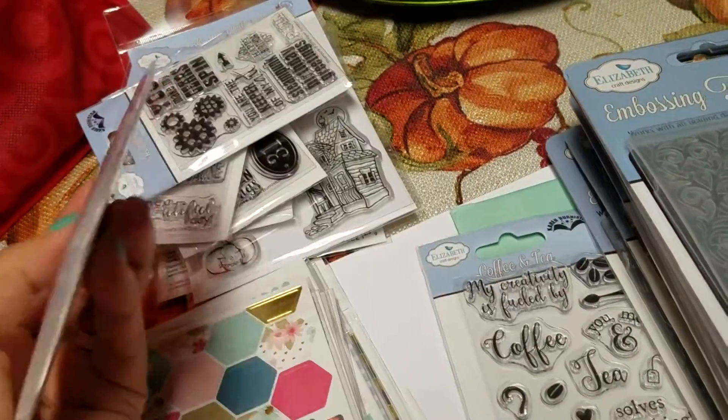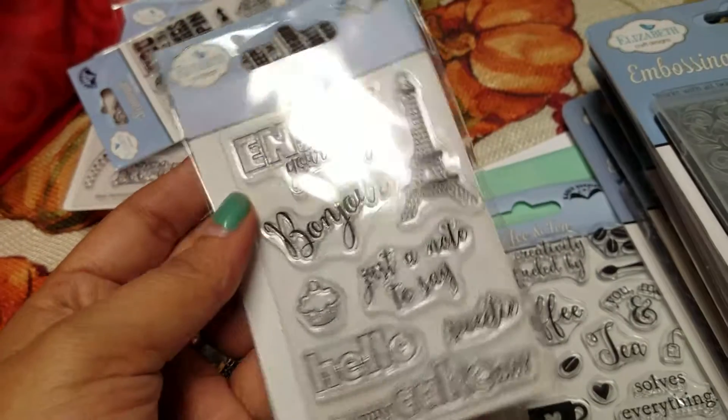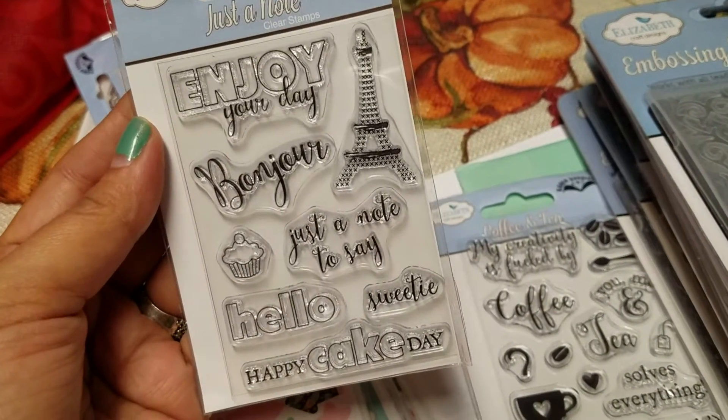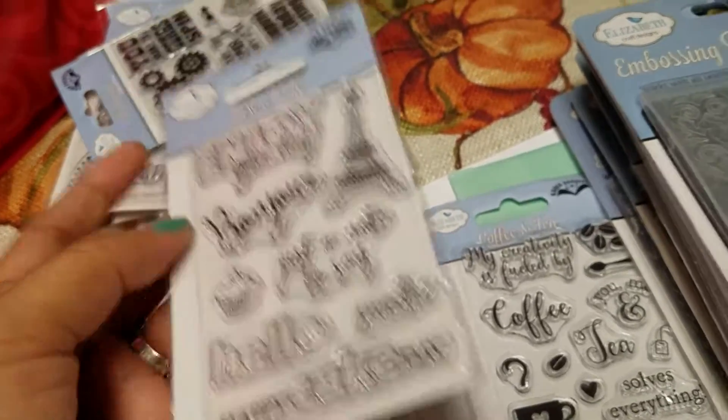And I think I'm going to sell some of these in my next e-stash because seriously, all these stamps, I bought like four or five of them, so I have no idea why. This one says bonjour. Just a note to say hello, sweetie. Happy cake day. Enjoy your day in the Eiffel Tower.